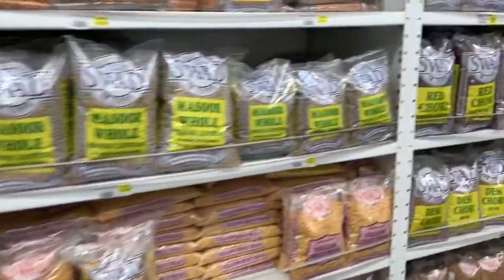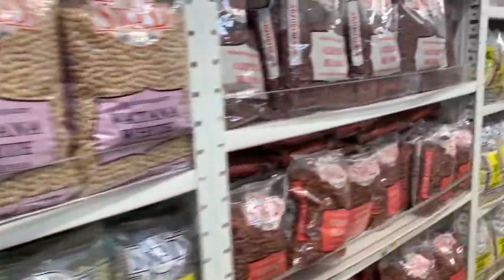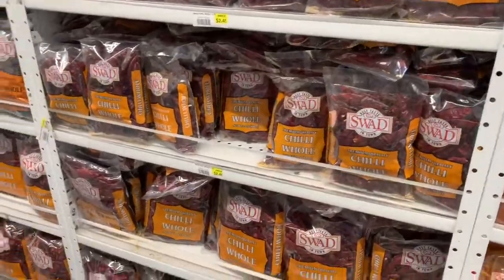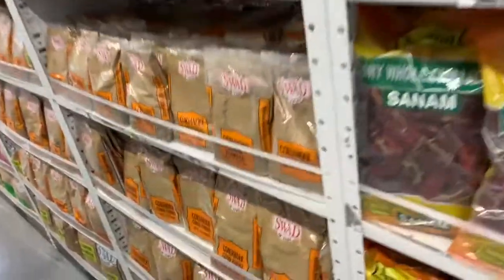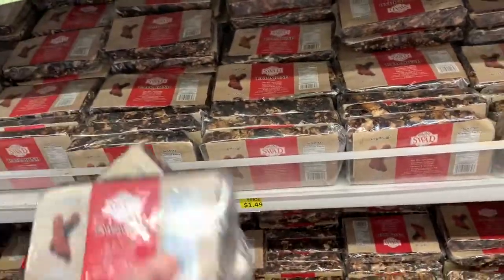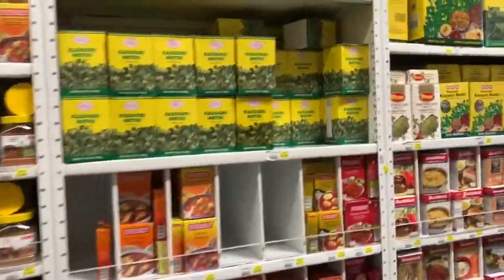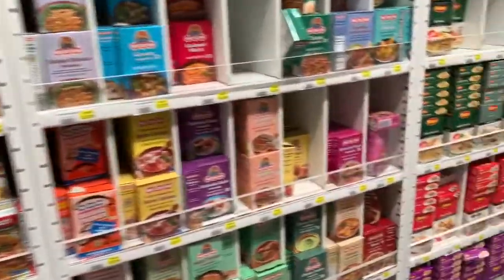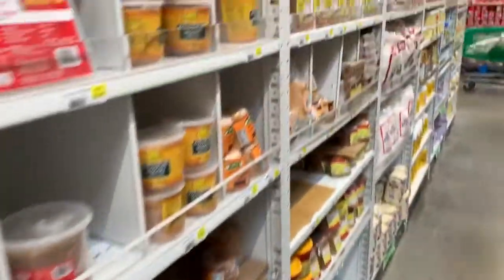You have all kinds of dals, all kinds of lentils, spices — whatever you like. I'm going rack by rack seeing what's all there. Some red chillies, coriander powder — these are all basic things that you would want for Indian cooking. There's tamarind and asafoetida as well. Kasoori methi for North Indian cooking and all kinds of masala dabas that you would want for cooking at home.